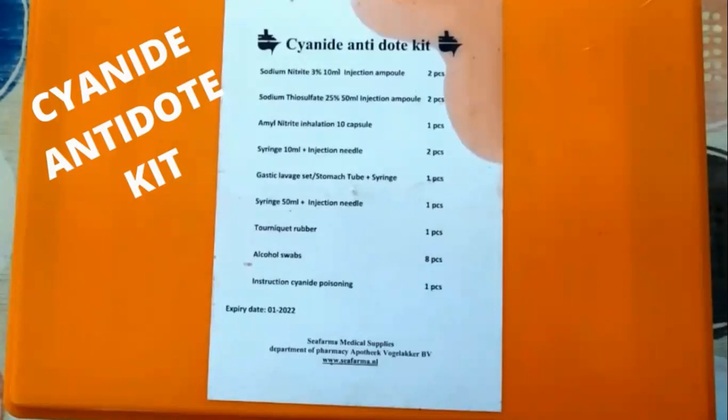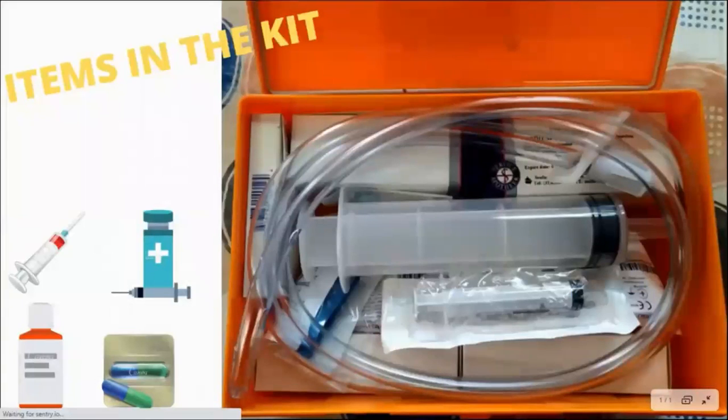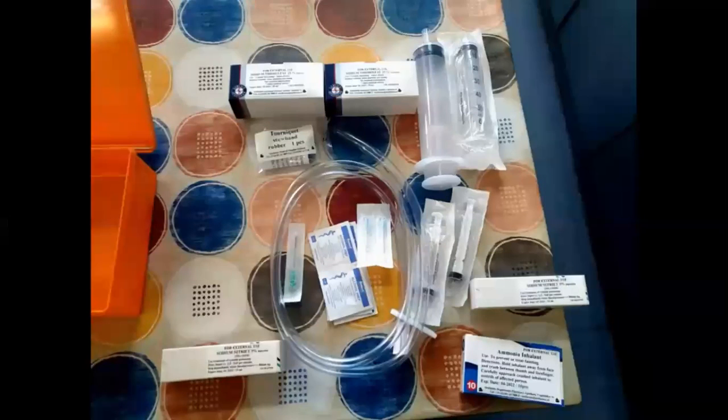These are the antidote kits and list which we had on our ship — sodium nitrite and all those things. This is the similar kit: there are different syringes, bottles, capsules, and pipes. This here is the amyl nitrate and ammonium inhalant.